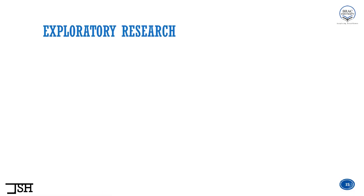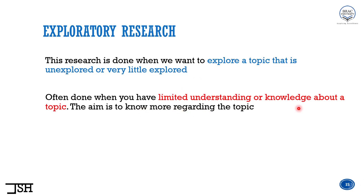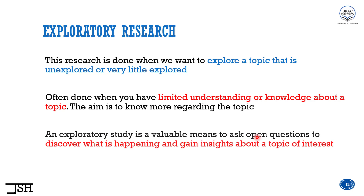Let's move on to the formal definition. This research is done when we want to explore a topic that is unexplored or very little explored — about which we do not have a very good idea, or very limited research has been done on that topic, so we want to know more. This research is often done when we have limited understanding or knowledge about a topic. The aim is to know more, and an exploratory study is a valuable means to ask open questions to discover what is happening and gain insights about a topic of interest.